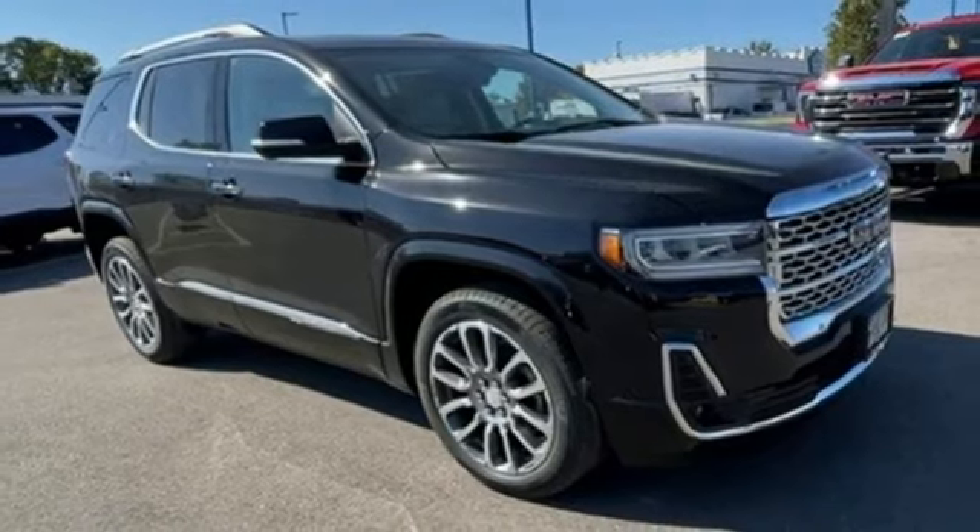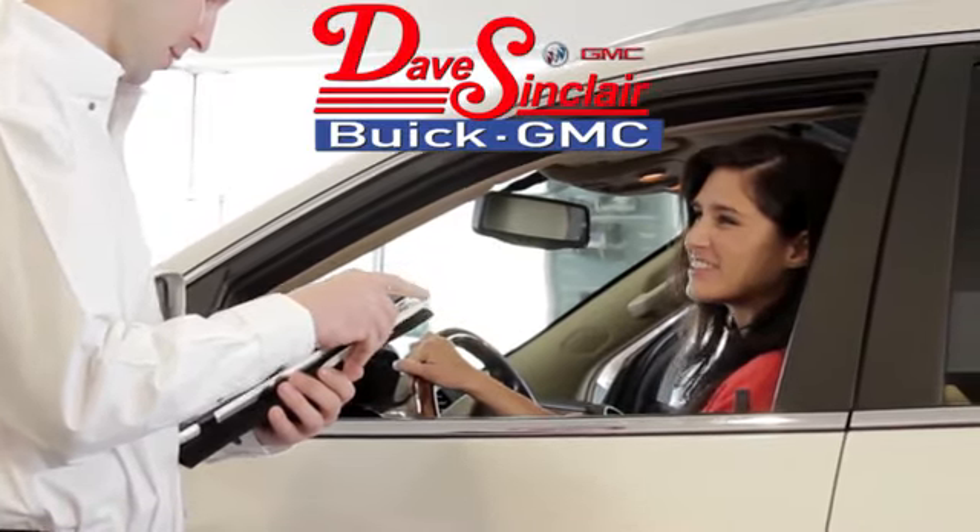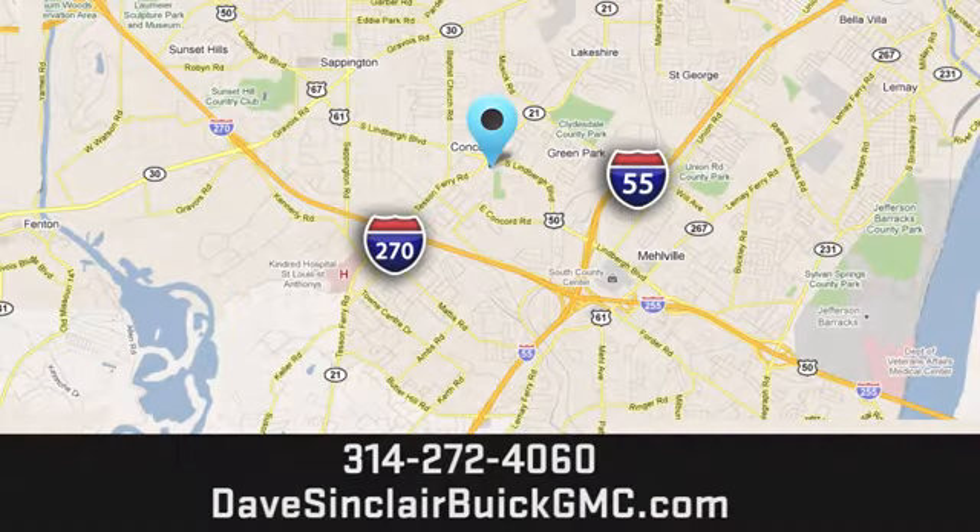Take it for a test drive today. At Dave Sinclair Buick GMC, our customer service speaks for itself. Visit today.